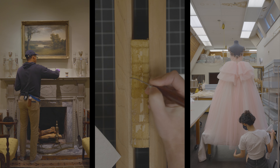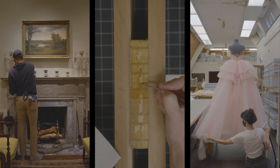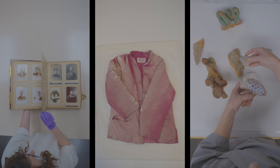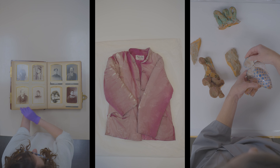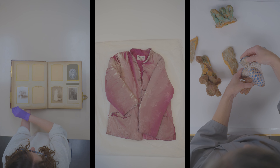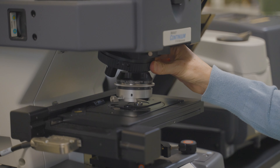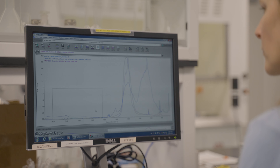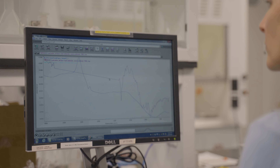The work we do here as museum scientists doesn't just benefit our collections and our visitors, but really everyone here in the conservation department is involved nationally and internationally with conservation and conservation science. We work with a wide network of other professionals to learn from their research through conferences or publications, and we also disseminate our work in similar ways.